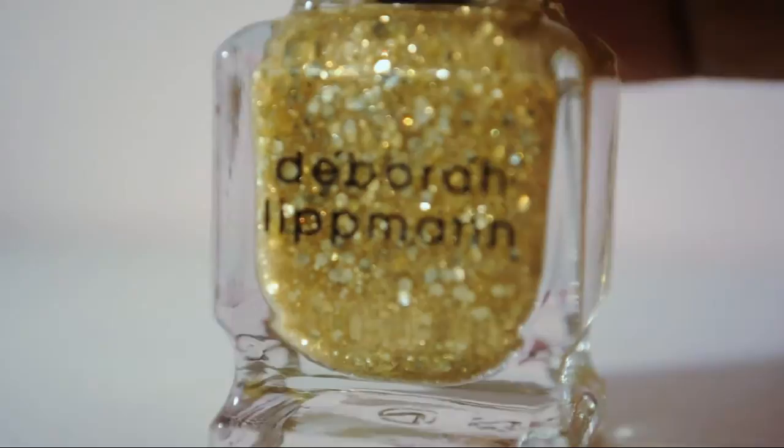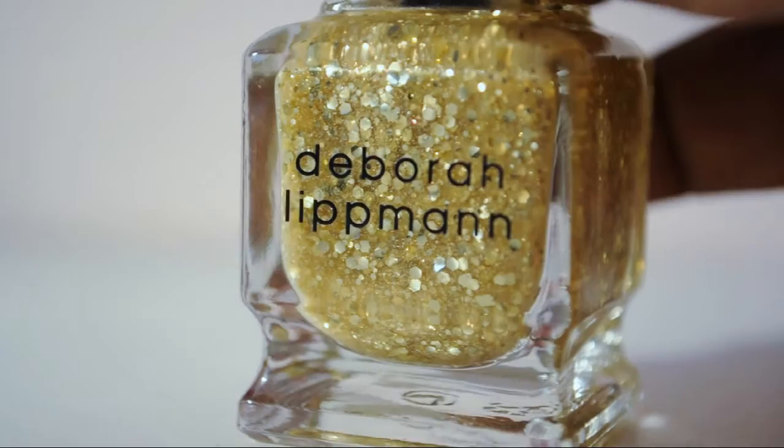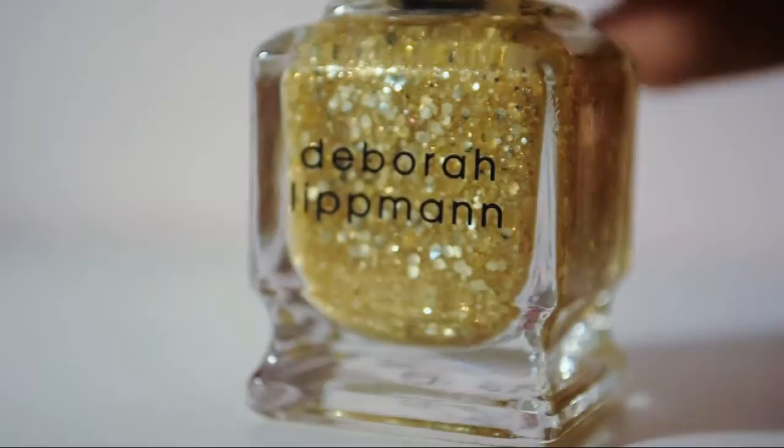Here is Boom Boom Pow — I think these came out at the same time as Today Was a Fairy Tale. I actually got this as a gift with purchase not too long ago from beauty.com or something. I don't buy gold very often, so I was hesitant about it. Obviously I got it for free, but I ended up really liking it. I think it's pretty.